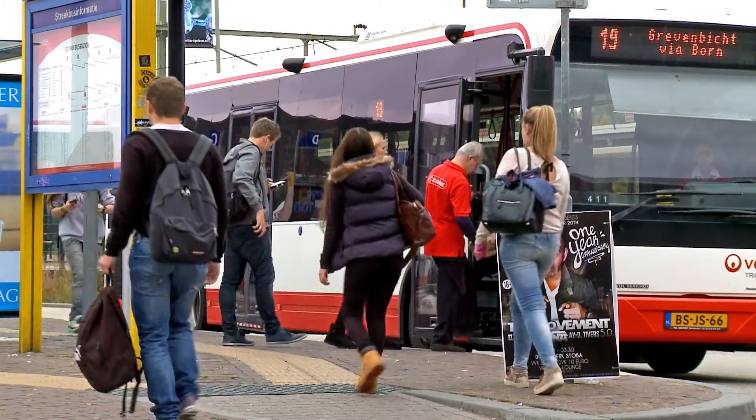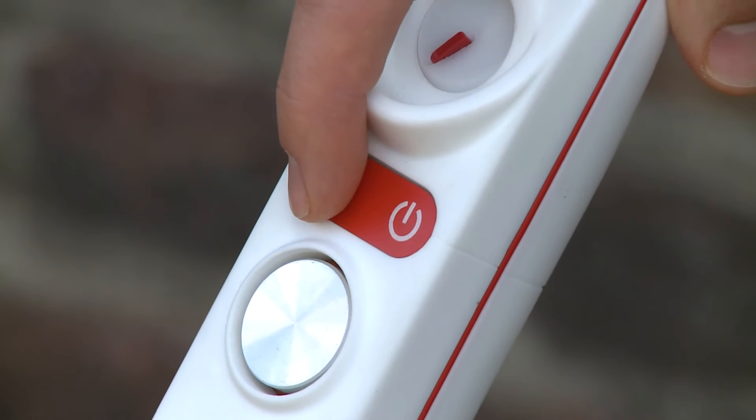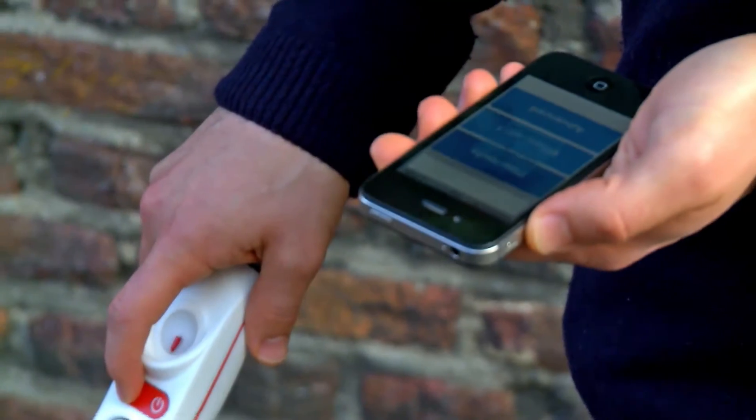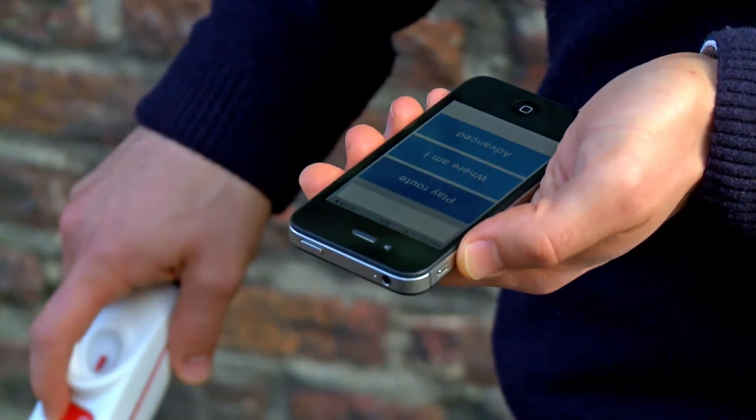When the user gets disoriented, he can push the info button. The Mobilo will inform the user about the exact location. When pushing the button longer, assistance gets mobilized.